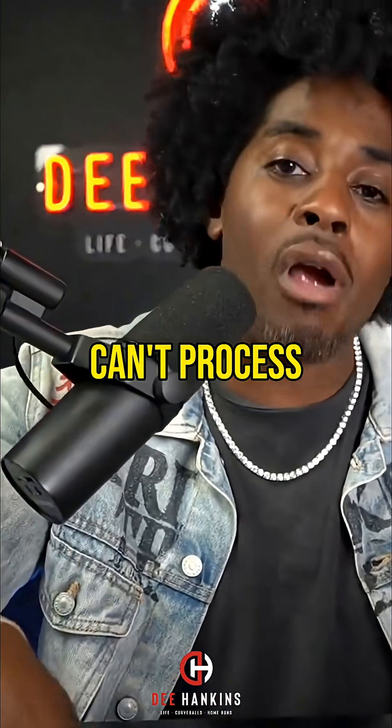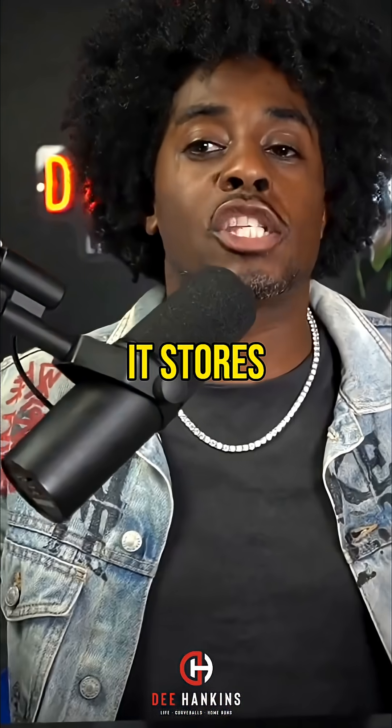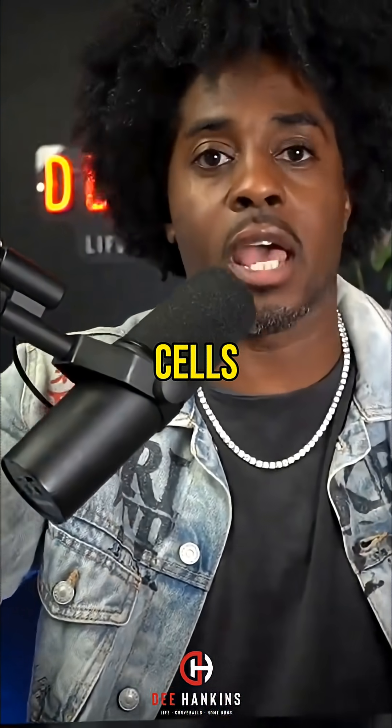Now, because your body can't process this much energy at one time, it stores excess sugar into your fat storage cells.